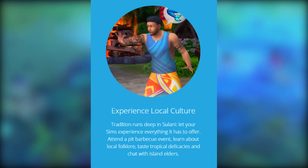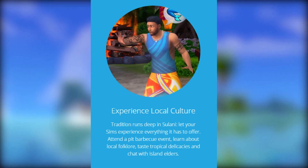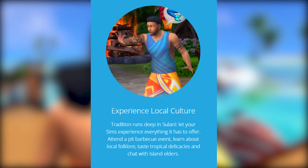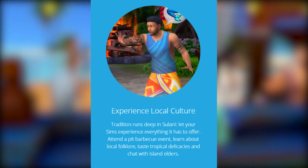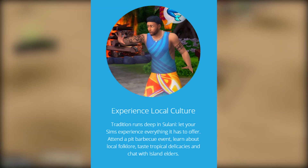Experience local culture — tradition runs deep in Sulani. Let your Sims experience everything it has to offer: attend a pit barbecue event, learn about local folklore, taste tropical delicacies, and chat with island elders.